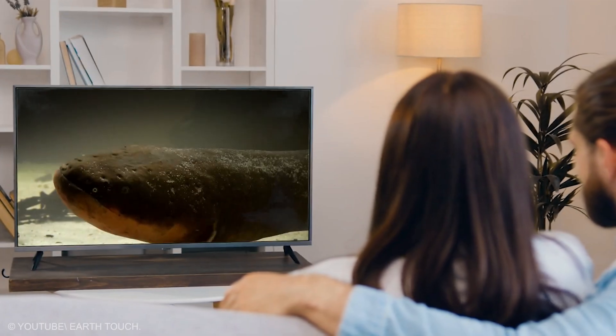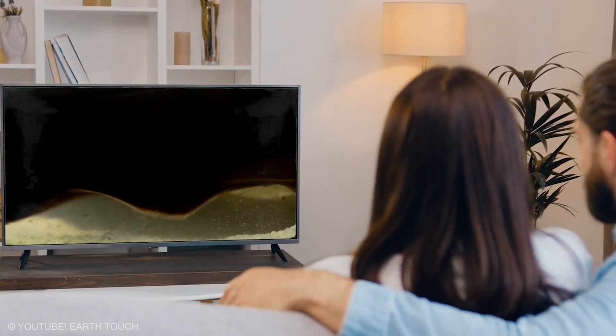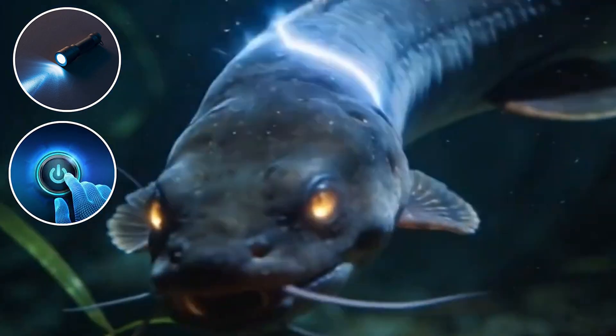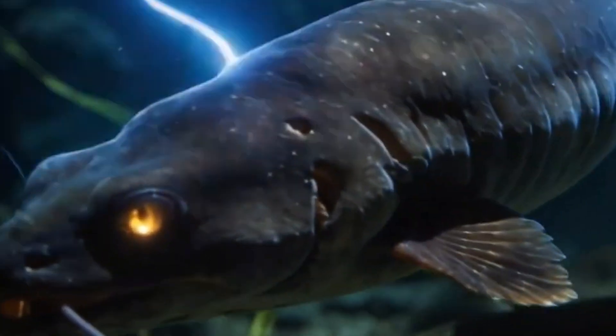Then it glides in calmly for an easy meal. That mix of scanning and power is why people have talked about electric eels for generations. It is like having a flashlight and a power button built into the same animal, and that combo is hard to forget.